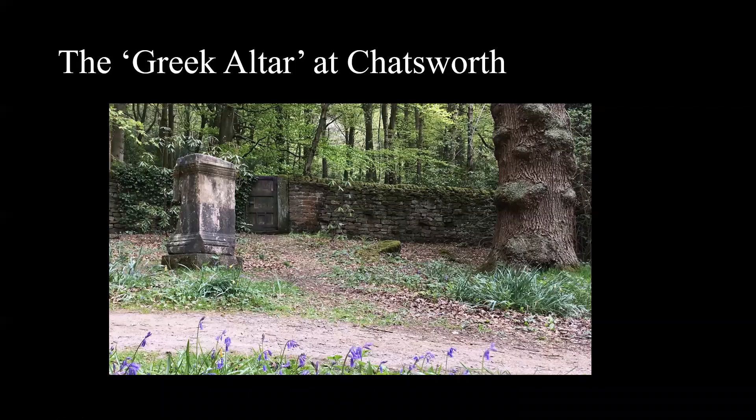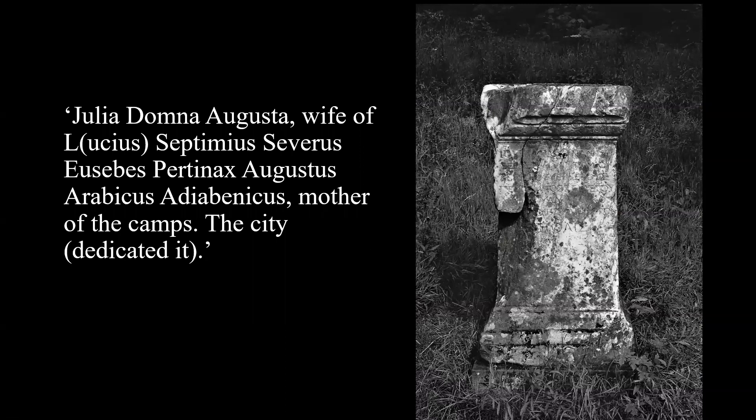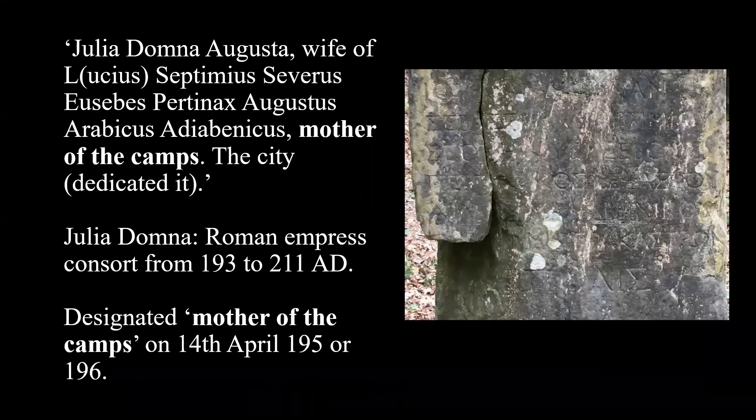In the garden of Chatsworth stands what is popularly known as the Greek altar — a weathered square base of white marble. It was set up by the city of Athens in honour of Julia Domna, who was Roman Empress from 193 to 211 AD. The form of the monument and the formula of the inscription suggests that the base originally supported a statue of the empress, likely set up by the Athenians to cultivate or maintain the imperial family's goodwill. Domna is named on the base as the wife of the Emperor Septimius Severus.